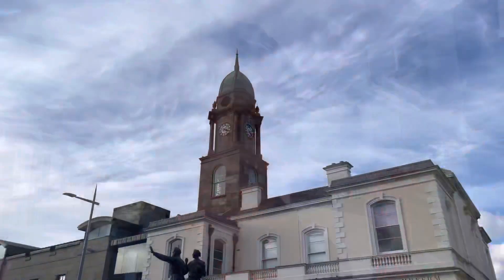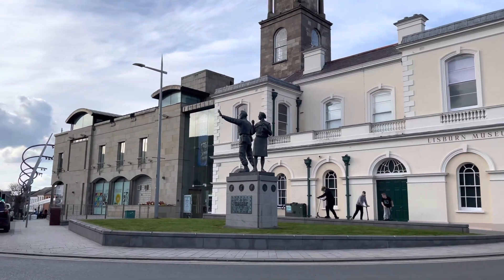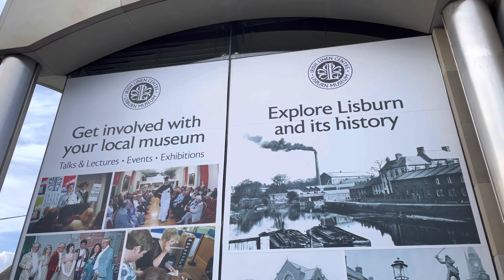This is actually Northern Ireland's third largest city. It received its city status from Queen Elizabeth as part of the Golden Jubilee celebrations, and not much has changed since the 18th century, with well-preserved buildings.